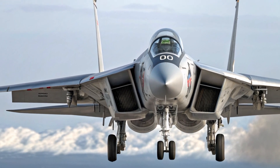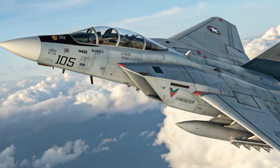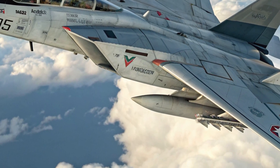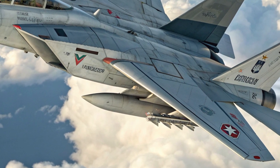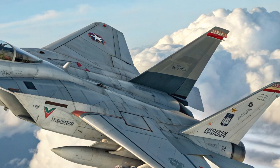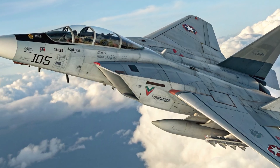In terms of performance, the upgraded twin engines now produce more than 65,000 pounds of combined thrust, giving the Tomcat blistering acceleration and a top speed exceeding Mach 2.4. The aircraft's range is extended with efficient power plants and additional fuel storage options, allowing it to conduct long-distance operations without frequent refueling.